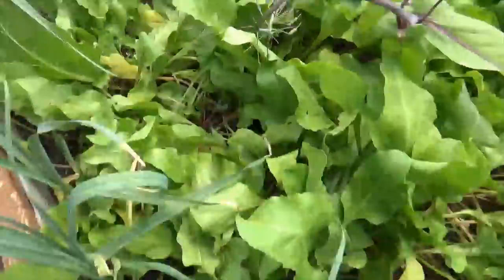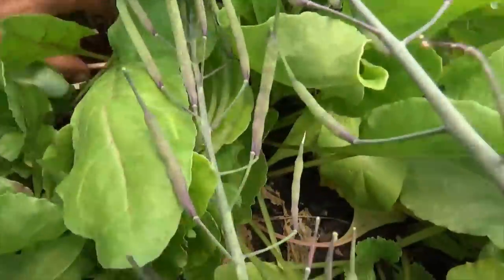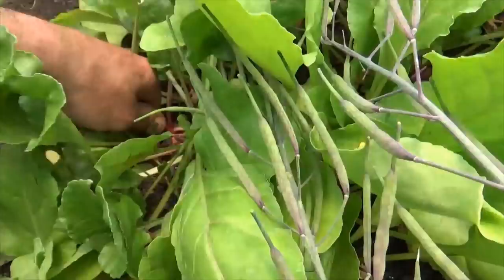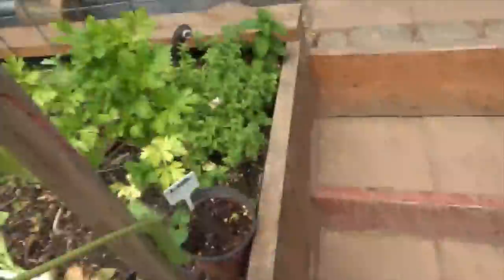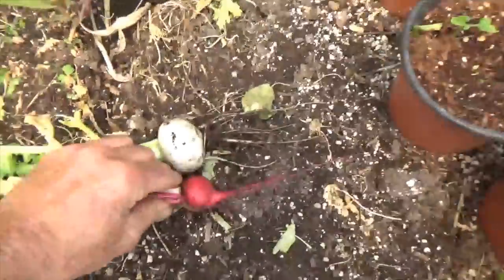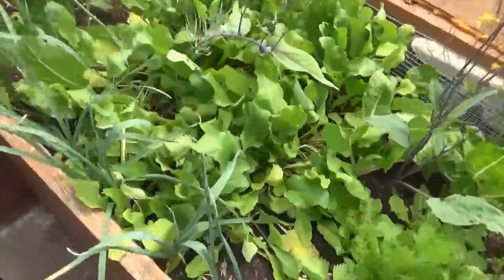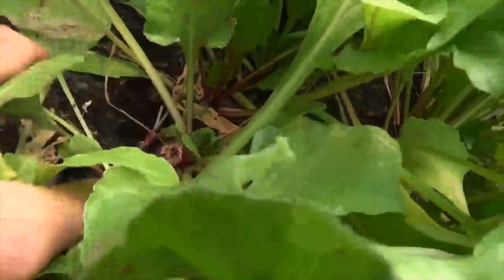We've got some beets popping out over here. I haven't really checked on any of these beets, so let's check one out. That's an early wonder. These can be harvested nice and small like this — they're about two months old in our greenhouse. We've got about 100 right here. What you want to notice is I just pulled a beet out and there's another one in here; you can just push some dirt up and let it continue to grow.